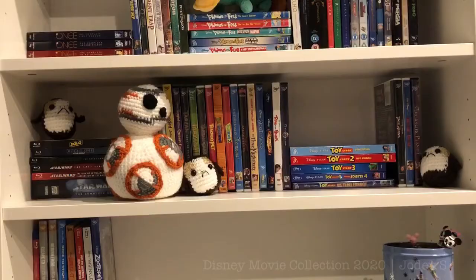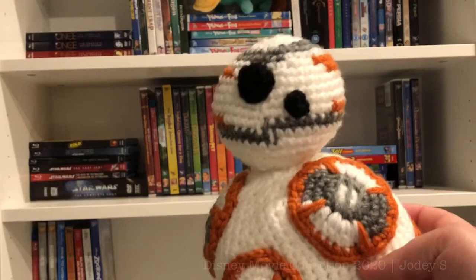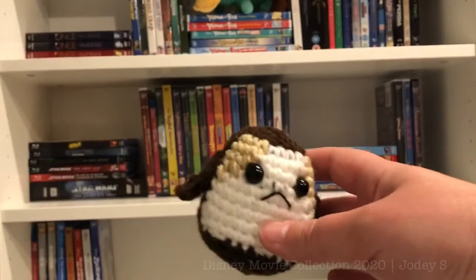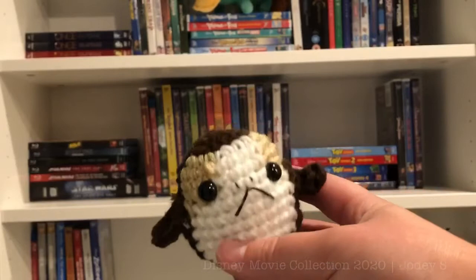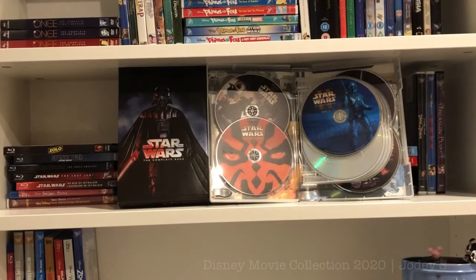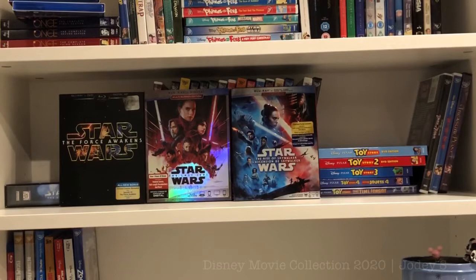On this shelf I have four little Star Wars figures: my crocheted BB-8, and three little porgs made by my friend Allison — Porgoni Weaver (named by my brother), Deep Fried (named by Sam), and Porgrogi (named by me). Starting off this shelf I have the Star Wars Saga collection including A New Hope, Empire Strikes Back, Return of the Jedi, The Phantom Menace, Attack of the Clones, and Revenge of the Sith. Then Star Wars: The Force Awakens, The Last Jedi, and The Rise of Skywalker, as well as Rogue One: A Star Wars Story and Solo: A Star Wars Story.